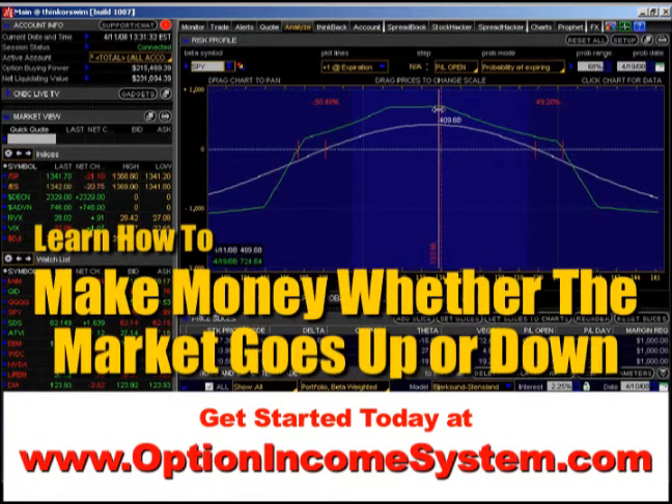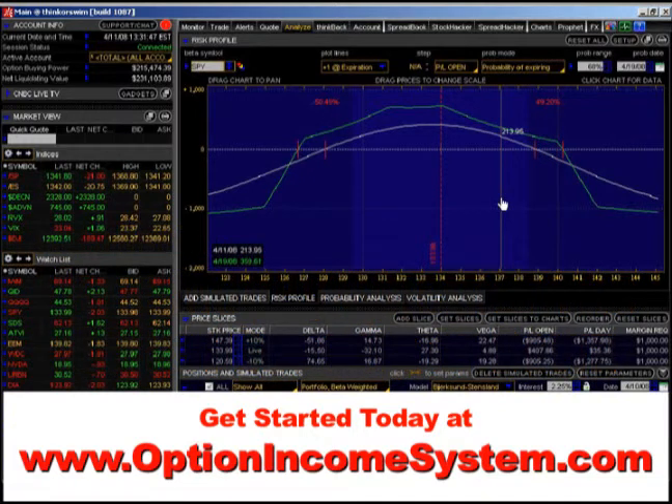Right in the center here is where all the profit is made. The market could go down another 200 points and I'd still be okay. It could go up 200 points and I would be okay. That's why these kinds of positions are so powerful — you've got a wide range that the market can move in. It doesn't matter if it moves up or down, and you can still be in a profitable position.